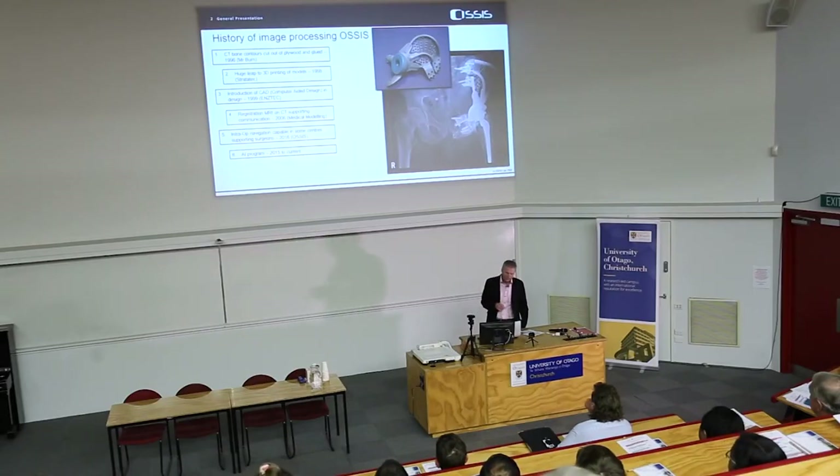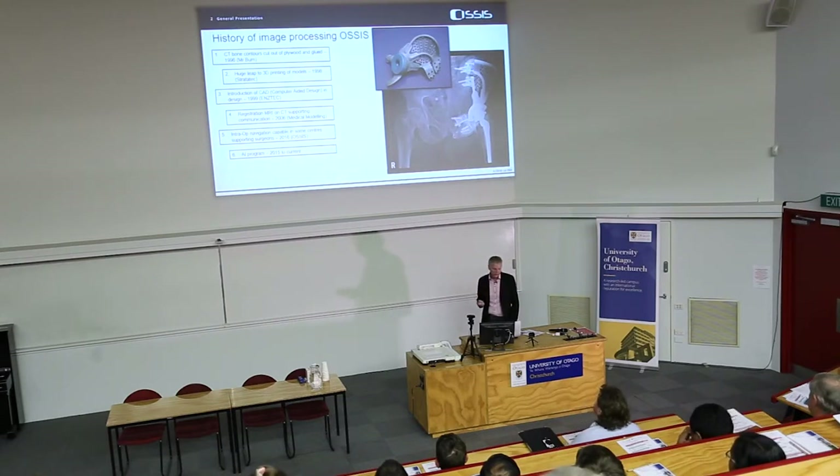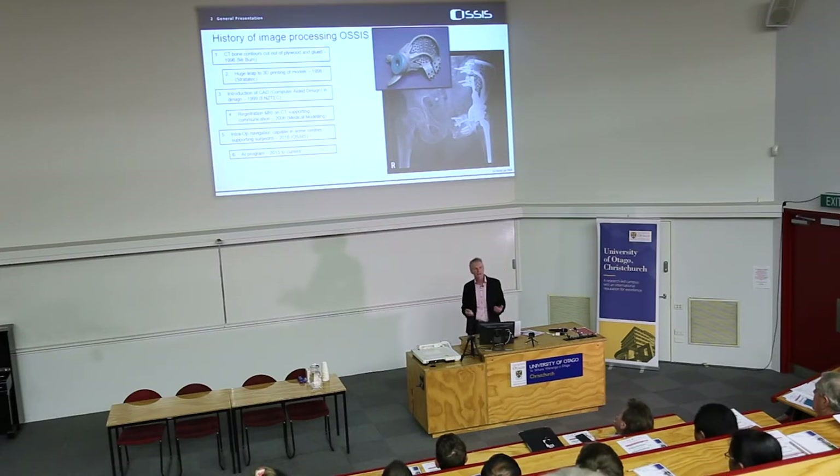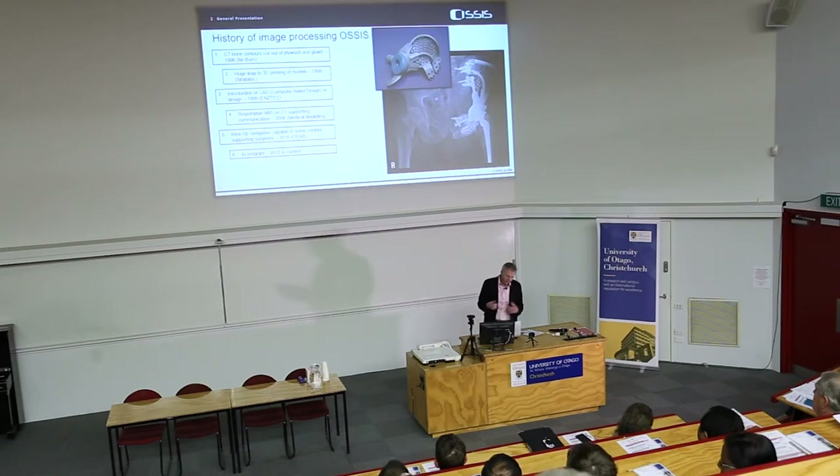In 1997, Neville Turner built the first custom implant for a 73-year-old woman from Gore. That was an implant built from CT data images, literally profiling them and slapping pieces of plywood together to build a model. Then there was a huge leap when we could 3D print those biomodels — anatomical models from CT data. That was in 1998 with the first 3D printer that came into New Zealand. The maxillofacial surgeons took it on with a lot of gusto because it gave them more insight for pre-op and intraoperative planning and the ability to build and modify plates.